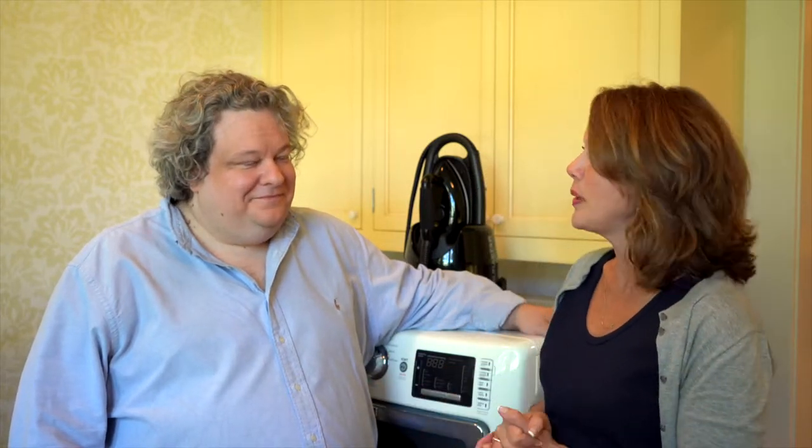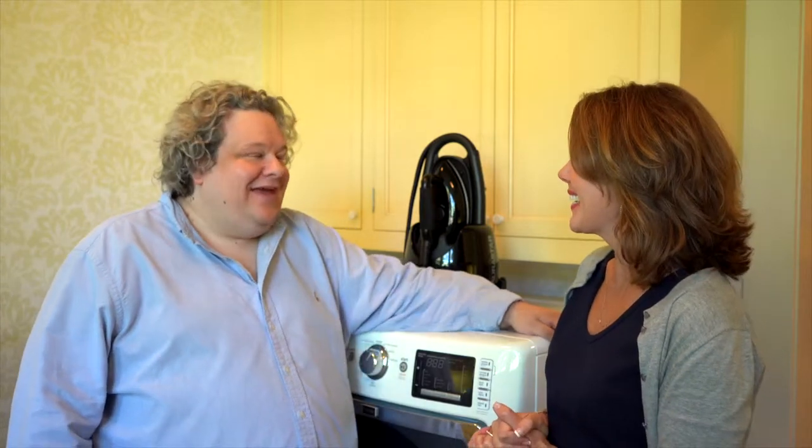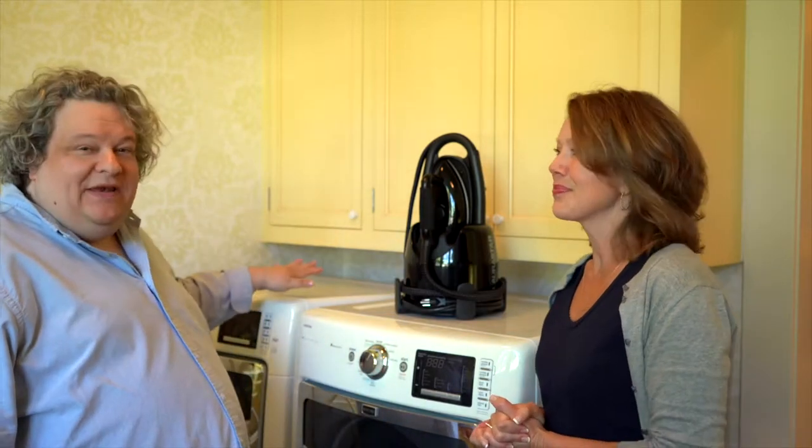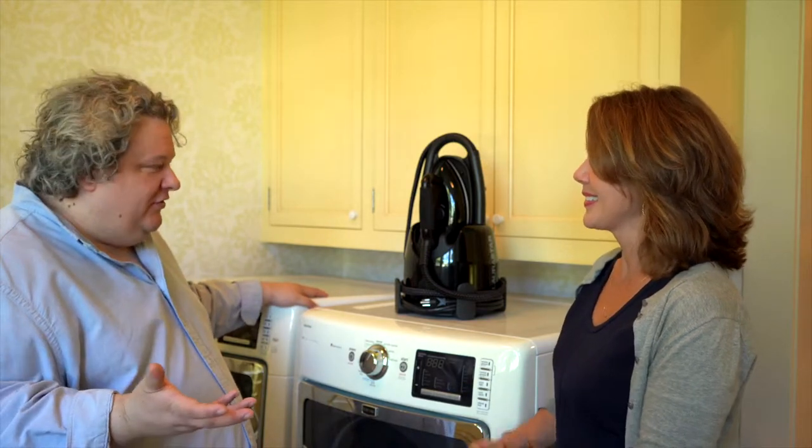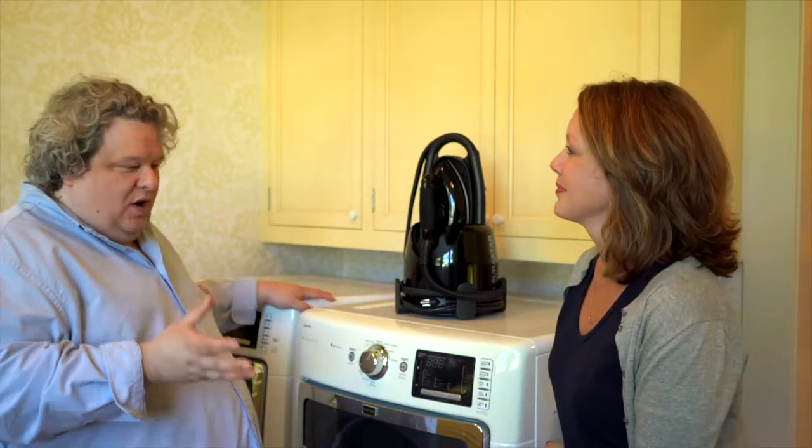So Patrick, tell us, what do we need to know? Thanks. The first thing we need, of course, is the washer, because the washer is the foundation of the laundry room. And here's what we want in a washer.